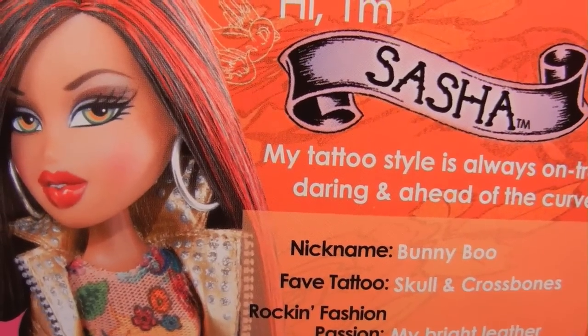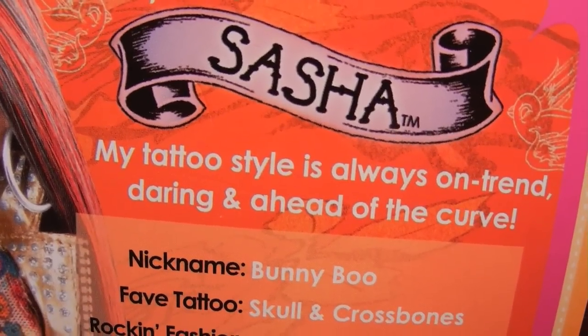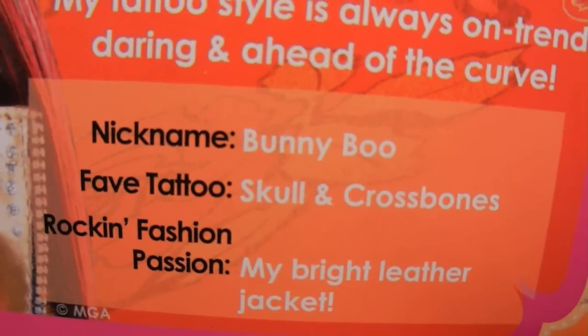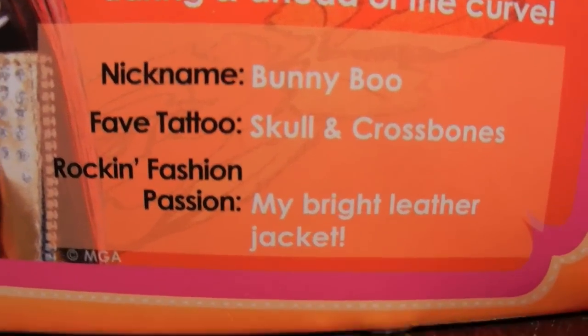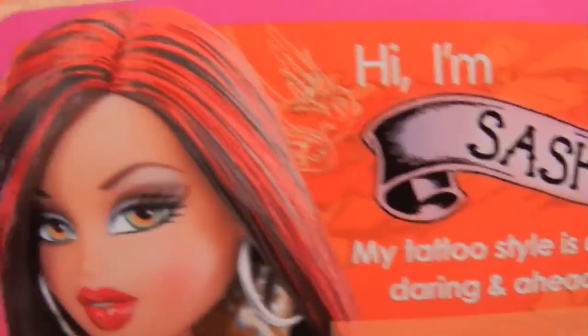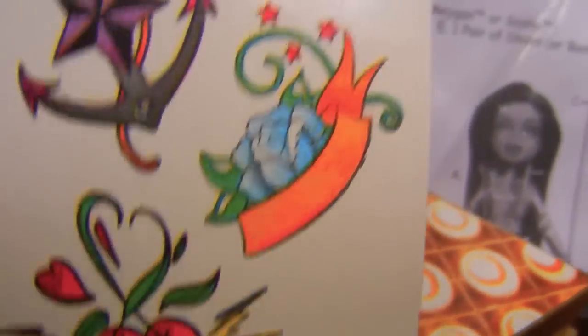Sasha's Totally Tattooed tidbits say: 'Hi, I'm Sasha. My tattoo style is always on trend, daring, and ahead of the curve. Nickname: Bunny Boo. Fave tattoo: skull and crossbones. And her rockin' fashion passion is my bright leather jacket.' And of course, the line gets its name from its tattoo features. Each doll comes with a set of temporary tattoos for you, as well as a tattoo glove for you, so you can match their tattoo print fashions.